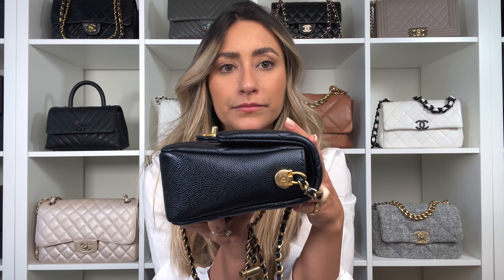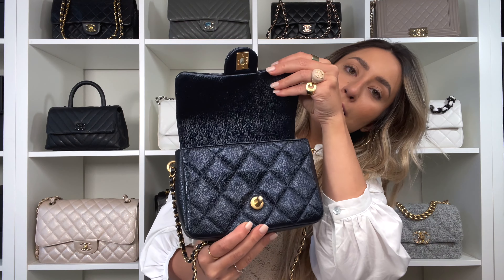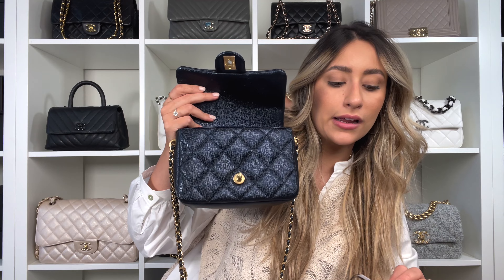Another detail: on the sides it has a CC on it, and this side is different from the other side — so cute. Here is the bottom of the bag. I just want to show you all the sides. The CC has a little mark right here.